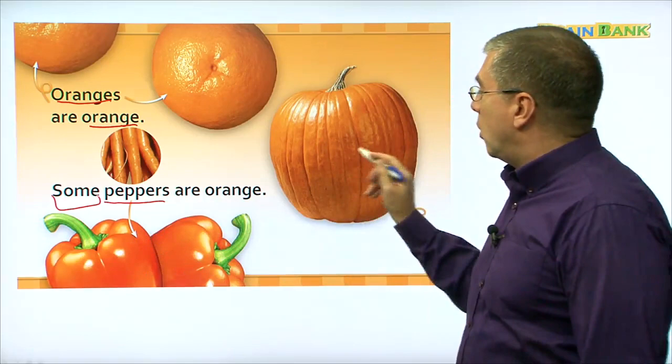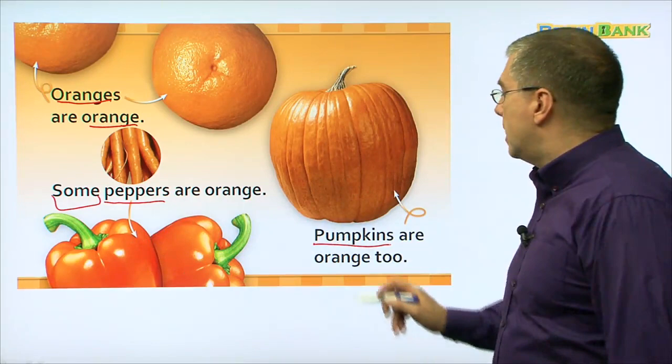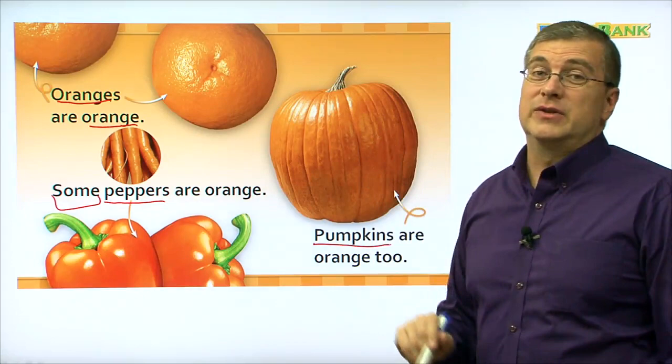And Hobak? Pumpkin. Let's read together: pumpkins are orange too. So pumpkins are orange too. What's orange? We have carrots, oranges, peppers, and pumpkins are orange.